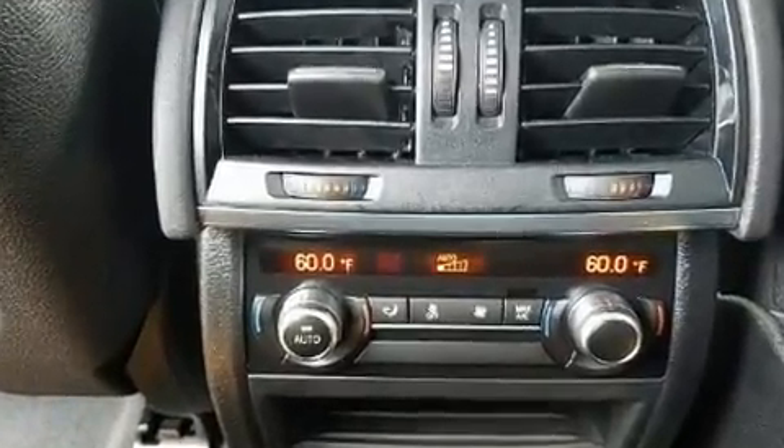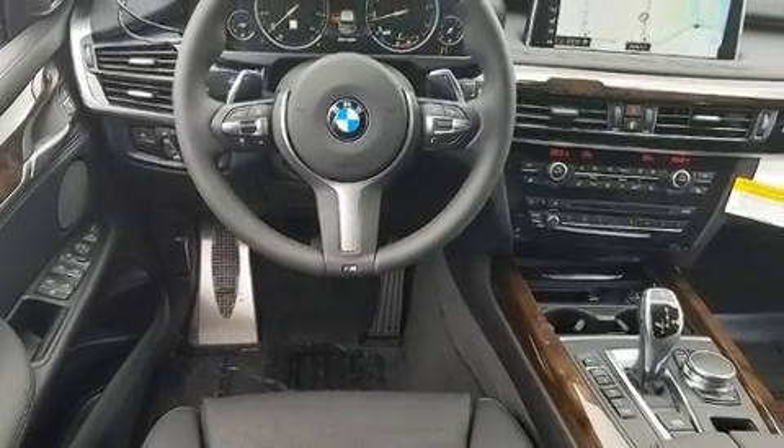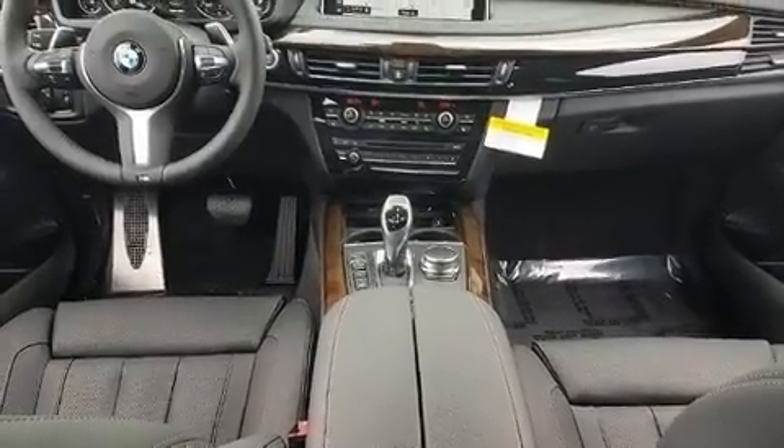BMW prioritized practicality, efficiency, and style by including power front seats, front and rear air conditioning, a roof rack, and seat memory.